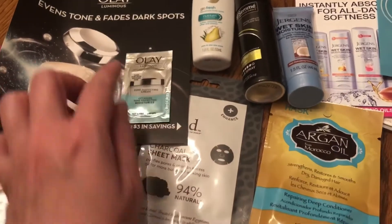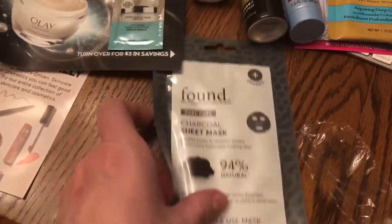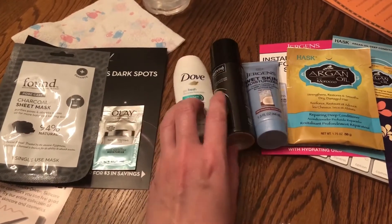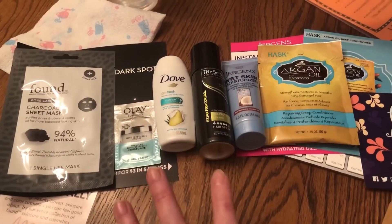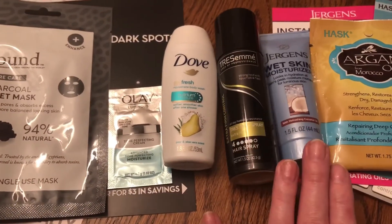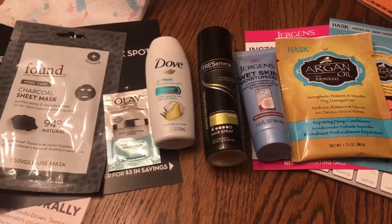Besides the coupons and ads, I got six samples for five bucks — really, that is a great deal. Even if you use these just for travel, this is great travel-size items of things that we ladies would actually use: body wash, hairspray, skin moisturizer, oil for our hair, skin cream, a nice mask. These are things that most people would use.